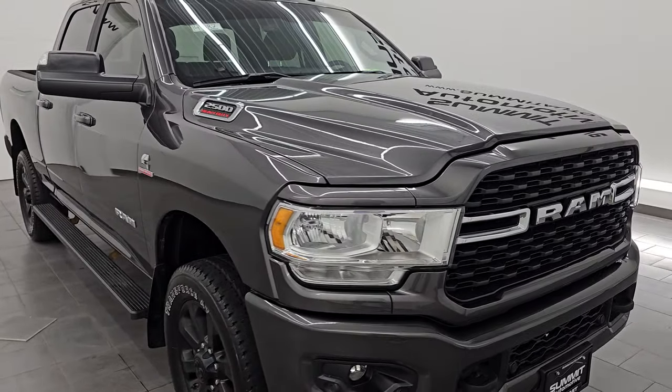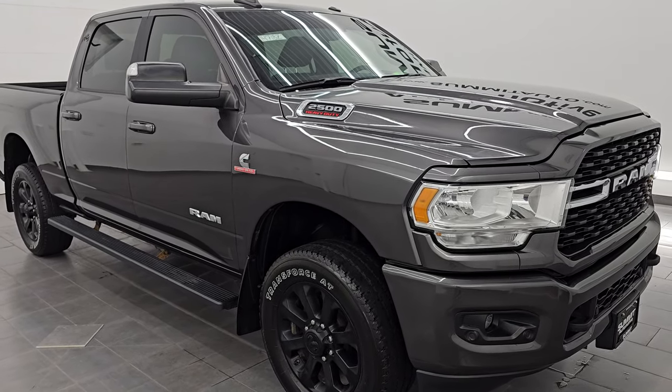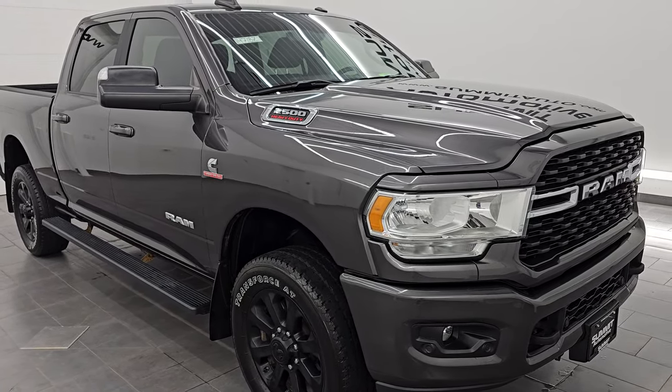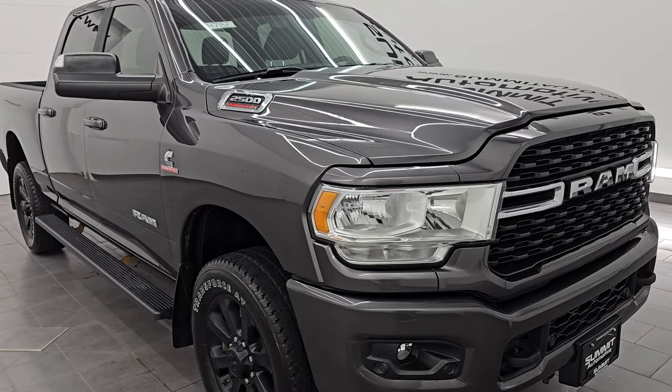This truck has been fully safety inspected by our service shop. It has a fresh oil and filter change. All the fluids have been checked and topped off, and it is 100% ready to go. This is a one owner, clean title, clean Carfax history out of Minnesota.